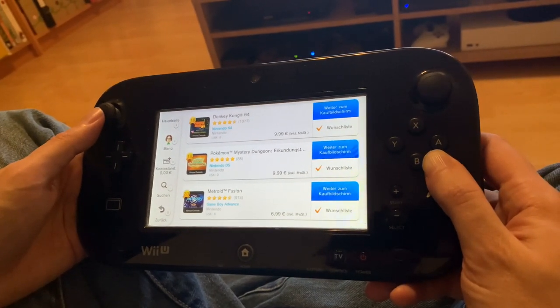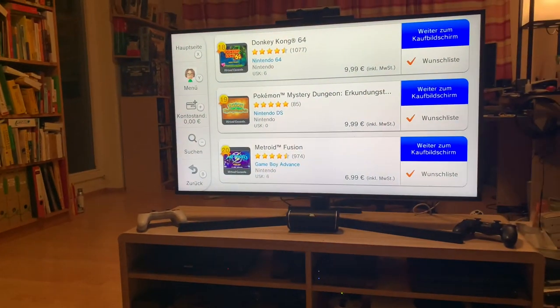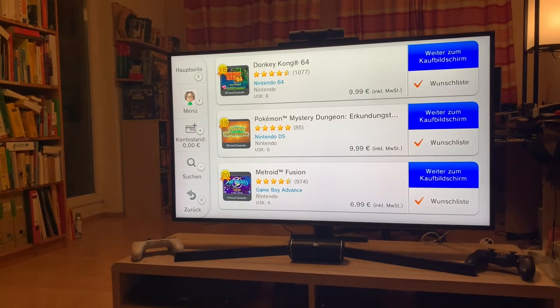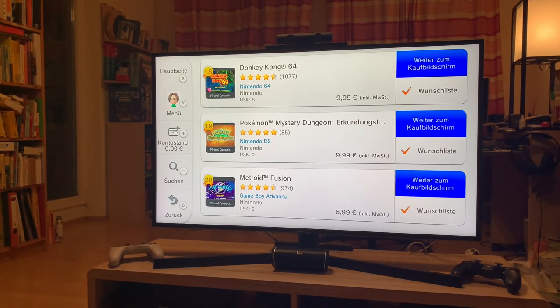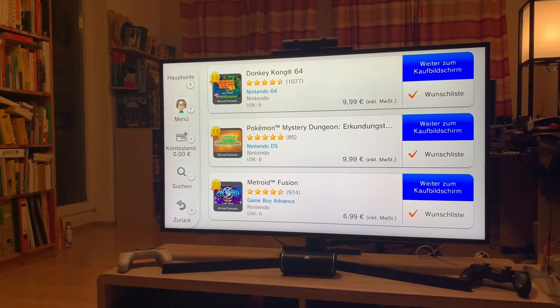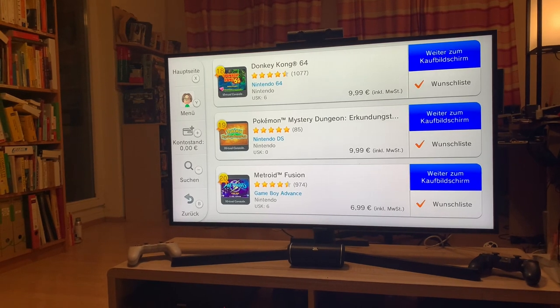I thought I'd show you the current bestsellers. I found this fascinating to see what's currently bestselling on a store that's about to close. I'm also amused that so many games in here are actually titles from older consoles and not actually Wii U titles. It's kind of funny.